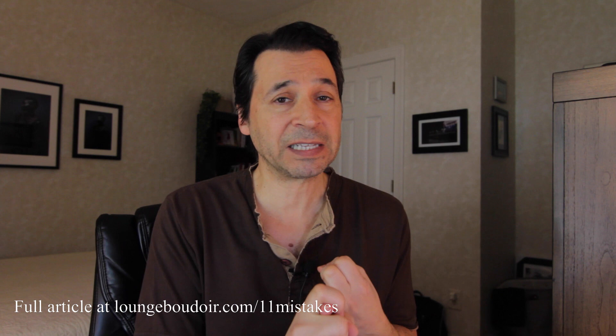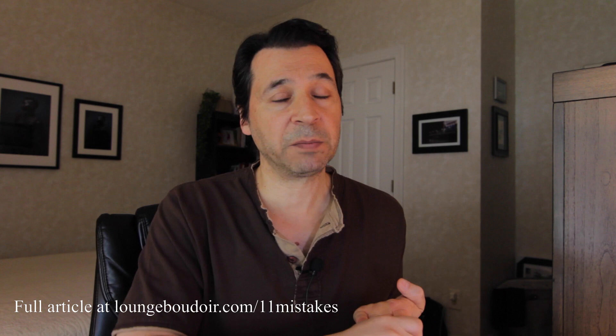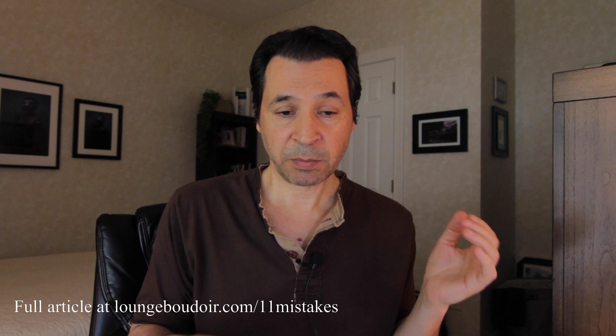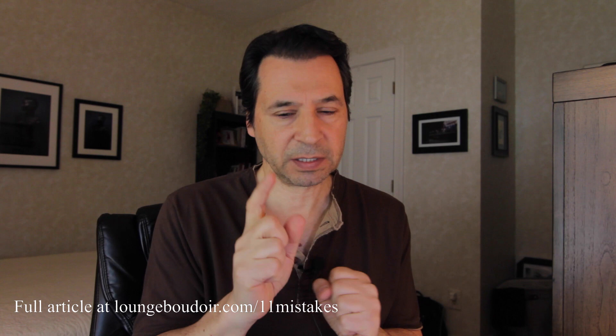Those are the 11 critical mistakes beginning boudoir photographers make — and even if you're not a beginner, these things can trip you up at any point in your journey. A quick review: number one, not having a signed contract; number two, not making it clear that photos aren't included with the session fee; number three, not having a game plan; number four, not having a posing guide handy; number five, not easing into the shoot; number six, not fully utilizing the variety of shots you can get from one pose.